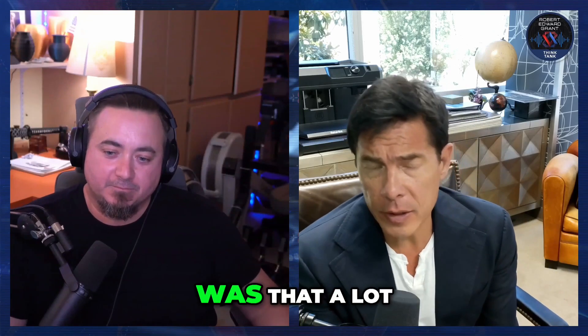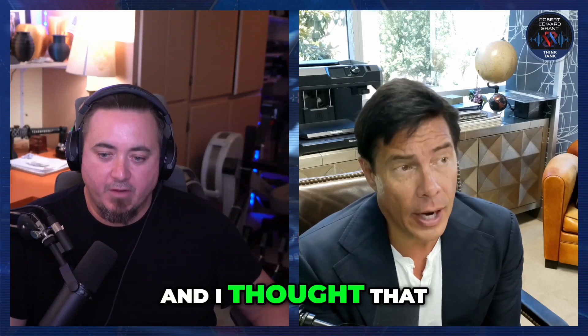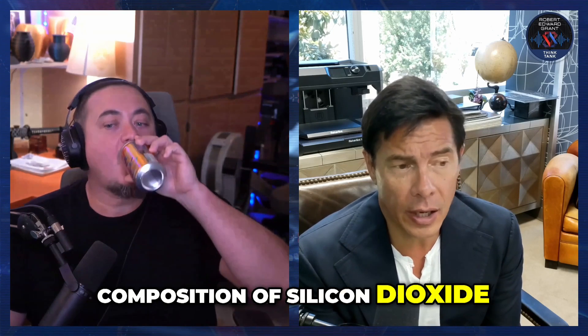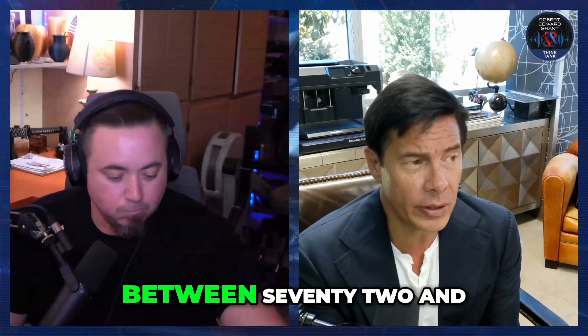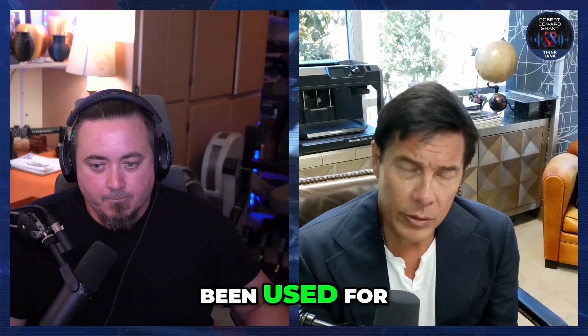One of the things I looked up recently was that a lot of people think that granite is 55% quartz crystal. And I thought that for the longest time. Actually, I found that the composition of silicon dioxide in granite is actually between 72% and 77%. So what do you think they might have been used for?